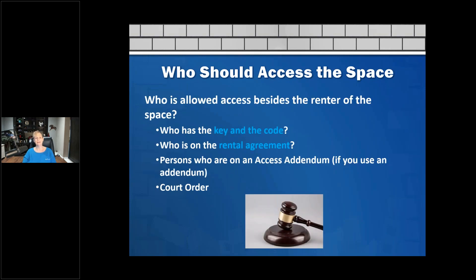So who should access a space? Who is allowed access besides the renter? If the renter gave someone a key and gate code, we can't really control that. The person on the rental agreement should certainly have access. Persons who are on an access addendum may also be allowed — some operators use an access addendum to authorize other individuals.